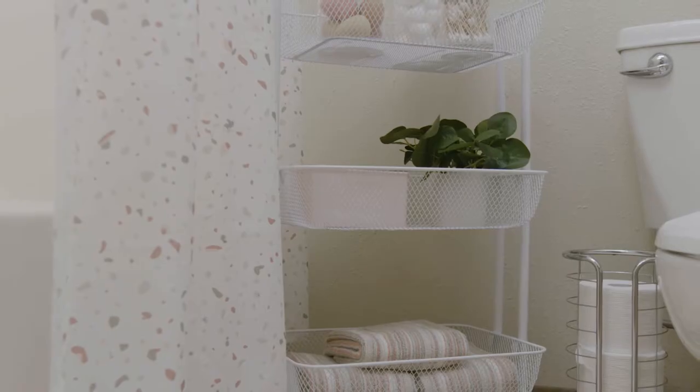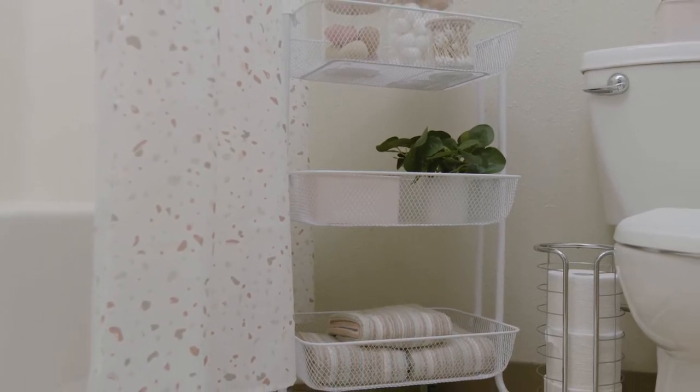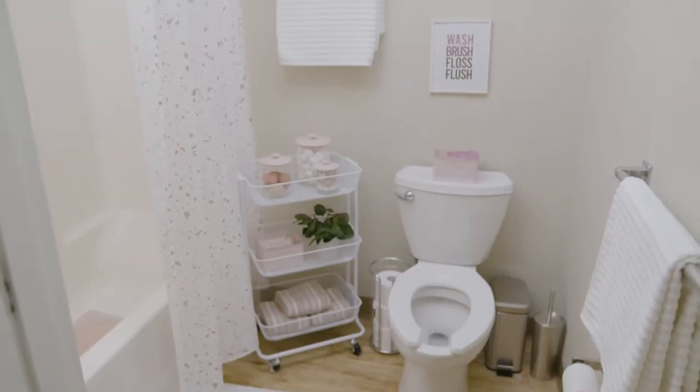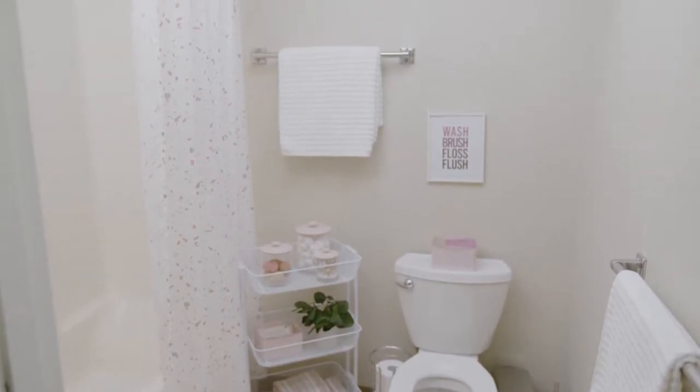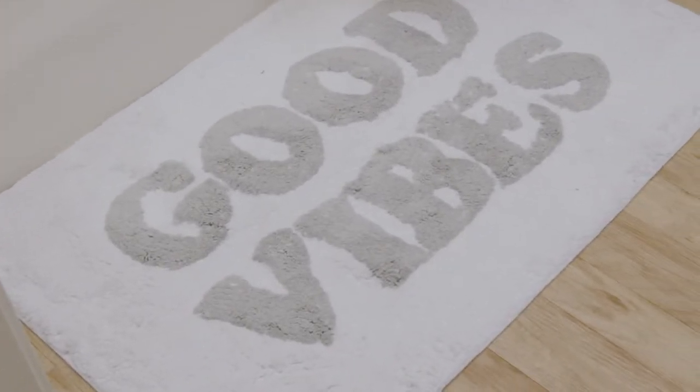In the bathroom we have many solutions to make better use of the small space. To keep your bath looking smart, keep your accessories color coordinated. This includes your waste can, bowl brush, bath rug, shower curtain, and any other accessory. Our shower curtains and bath rugs have great pops of color. These can really make a statement in your bathroom.